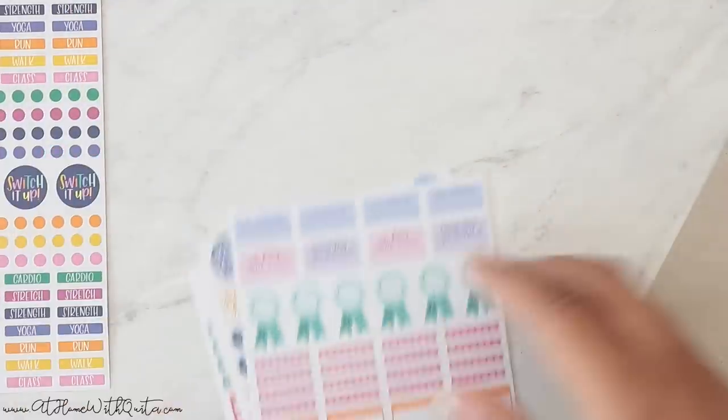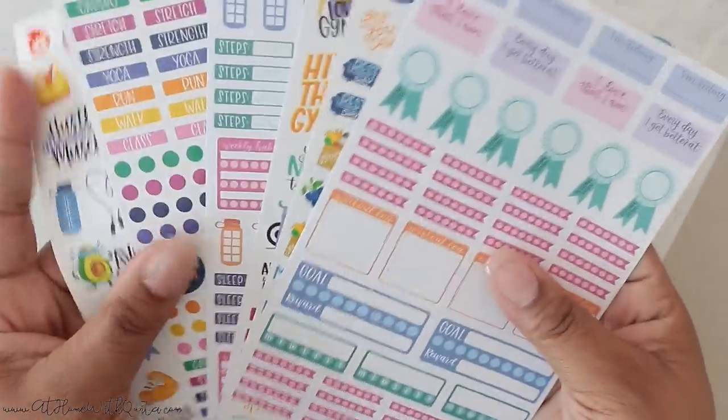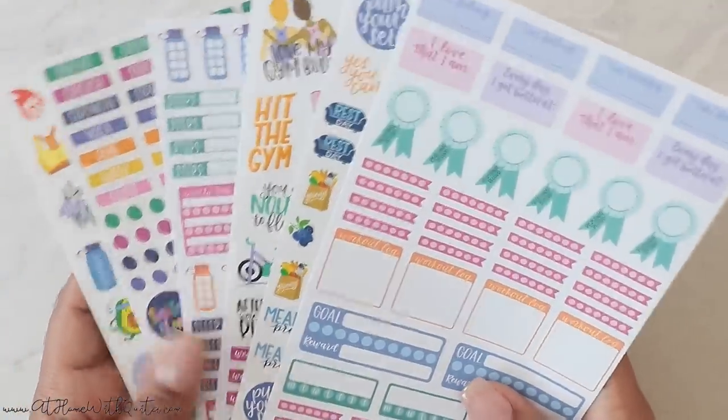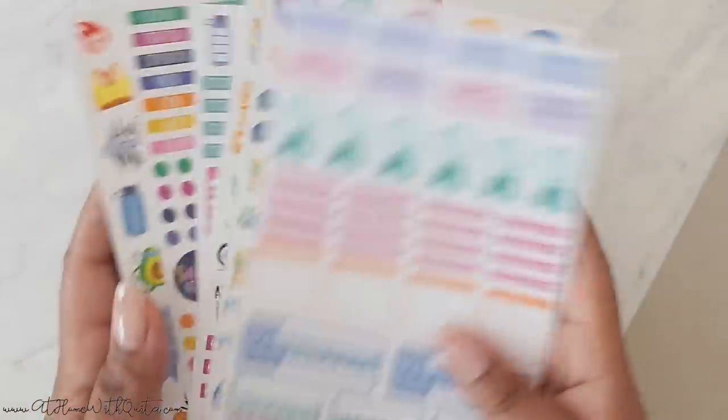Stay tuned for a plan-with-me because the cross promotion is all week, and at the end of the week they are going to do a huge giveaway — I'll put all the details below. Bloom has a ton of sticker sheets, lots of functional, lots of decorative, and lots of kits like this that you will surely love. I picked this one because I thought it would be fitting and I could do a plan-with-me on my channel for you guys.